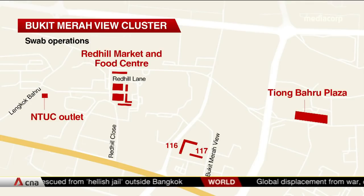The locations include Block 116 and 117 Bukit Merah View, an NTUC outlet at Lengkok Bahru, Redhill Market and Food Centre, Tiong Bahru Plaza, and retail outlets at Redhill Lane and Redhill Close.